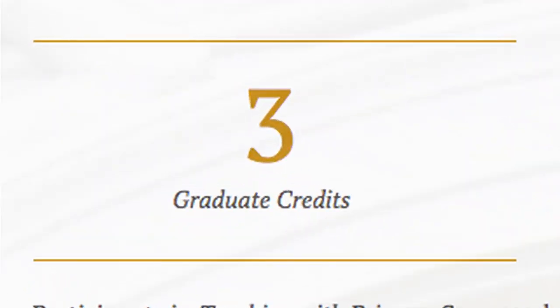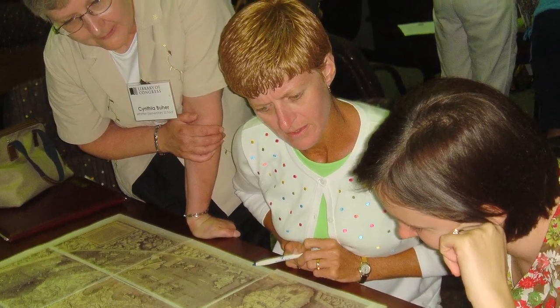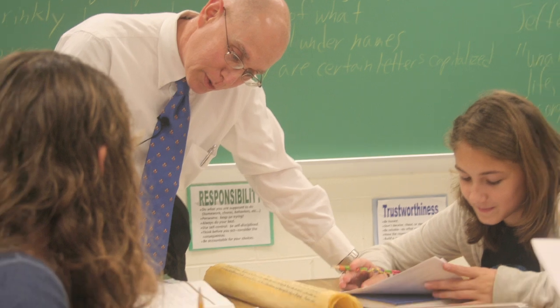This three-credit course begins with the Library of Congress Summer Institute and continues into the fall semester. But how does this course benefit you and your students?